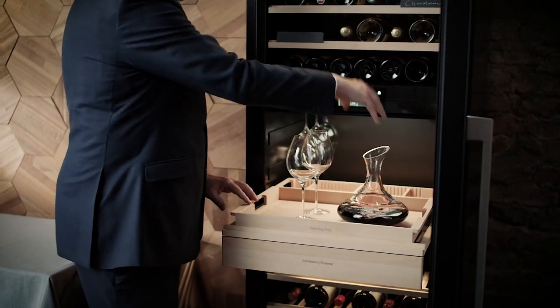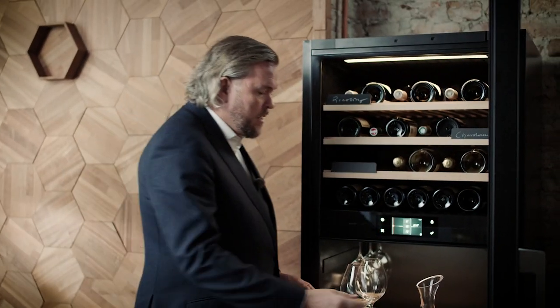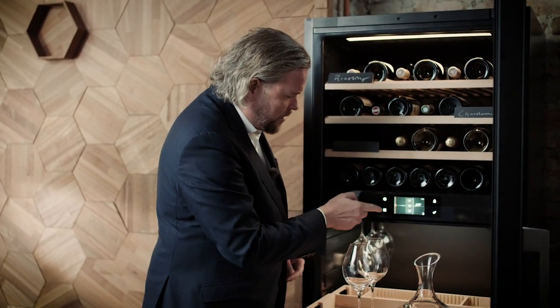I can prepare my bottles for tonight. I can prepare my decanters. The belief that red wine should be served at room temperature is, frankly speaking, nonsense. It should be served at the right temperature and we can easily change the temperatures.